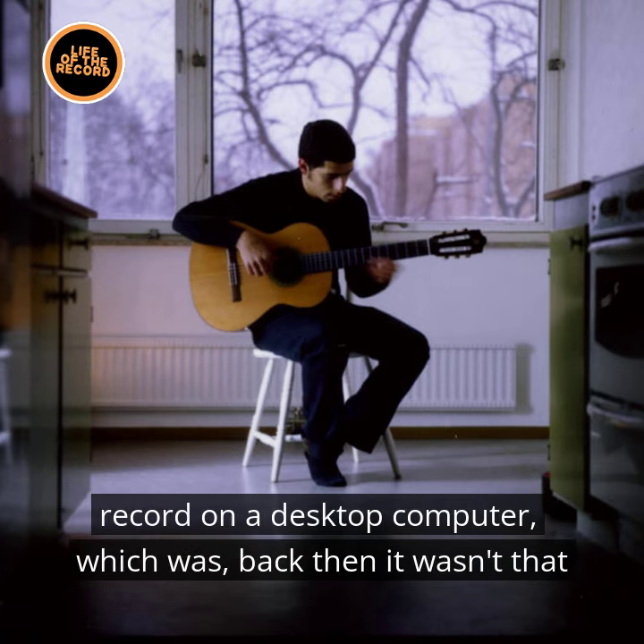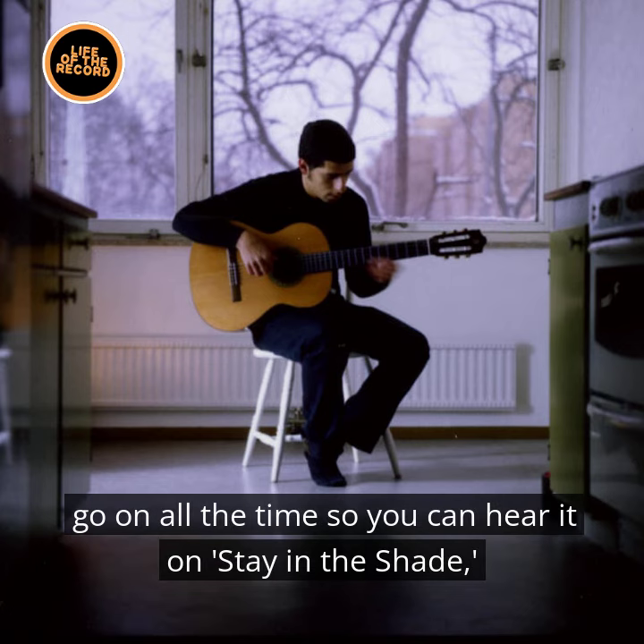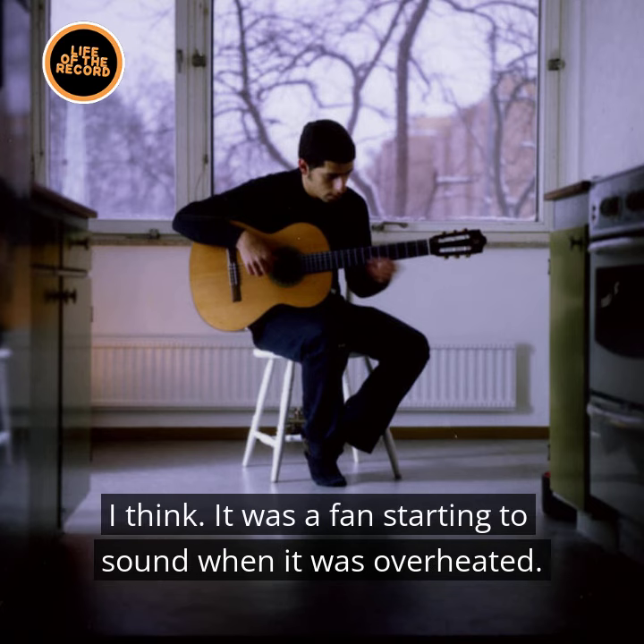I started to record on a desktop computer, which back then wasn't that many that were doing that — so 2002. I started recording a couple of songs and the fan would go on all the time, so you can hear it on Stay in the Shade, I think. It was the fan starting to sound when it was overheated.